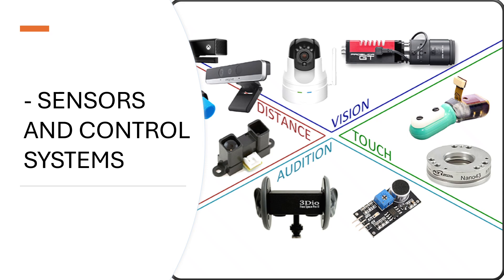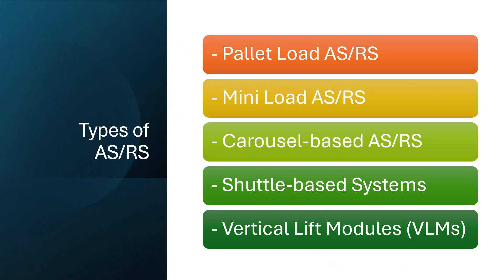There are various types of ASRS systems to suit different warehouse needs. Pallet load systems handle heavy pallets. Mini load systems work with smaller containers or cartons. Carousel and shuttle-based systems offer flexibility and speed. Vertical lift modules are ideal for compact storage in vertical space.